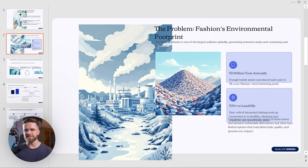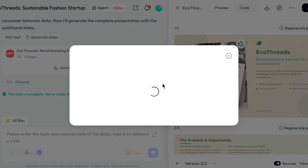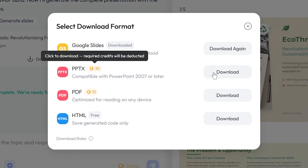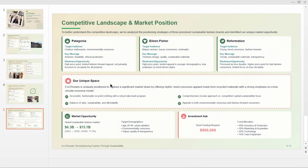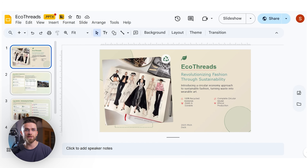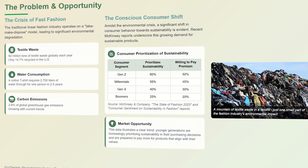Now for the moment of truth: exporting. Remember how Gamma presentations fall apart when you try to work with them in other tools? SkyWork exports cleanly to both Google Slides and PowerPoint formats. I'm downloading the PowerPoint version now and opening it in Microsoft Office. Everything's intact — the formatting holds, the fonts are preserved, and the charts remain interactive. This means your team can collaborate using their preferred tools without compatibility nightmares. The marketing team can edit in PowerPoint, the design team can refine in Google Slides, and everyone's working with the same high-quality content foundation.